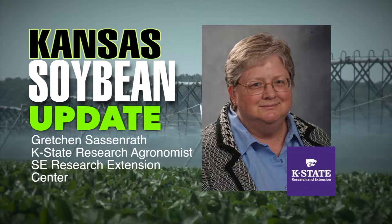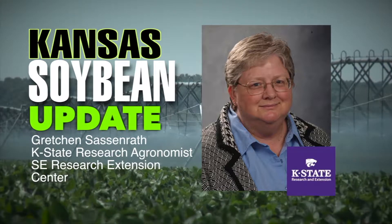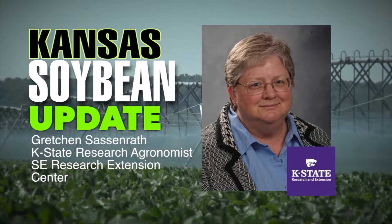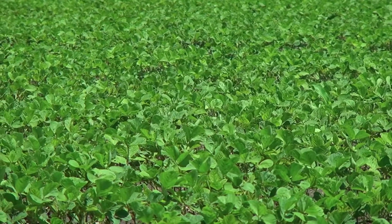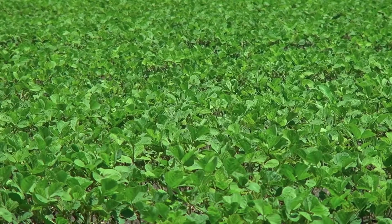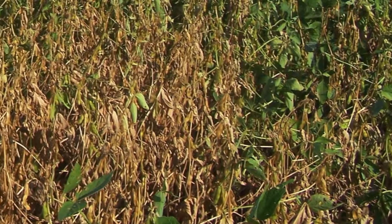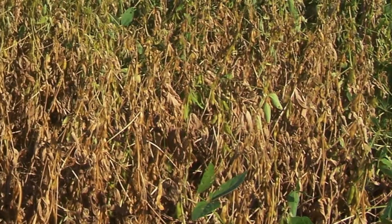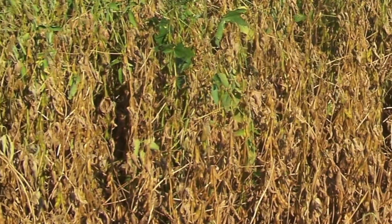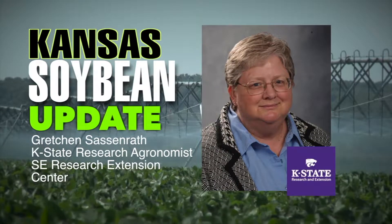We find by using the mustard cover crop, we see a reduction in the amount of fungus — this macrophomina that causes charcoal rot. We actually didn't see a difference in soybean yield with using the mustard, but we saw a huge reduction in the amount of charcoal rot disease that was present both in the soil and in the plant. Charcoal rot is an endemic disease in Southeast Kansas. It occurs under wet conditions, and we certainly have that in Southeast Kansas. It is everywhere — it's in all the soil, it's kind of a natural ingredient of our soil.